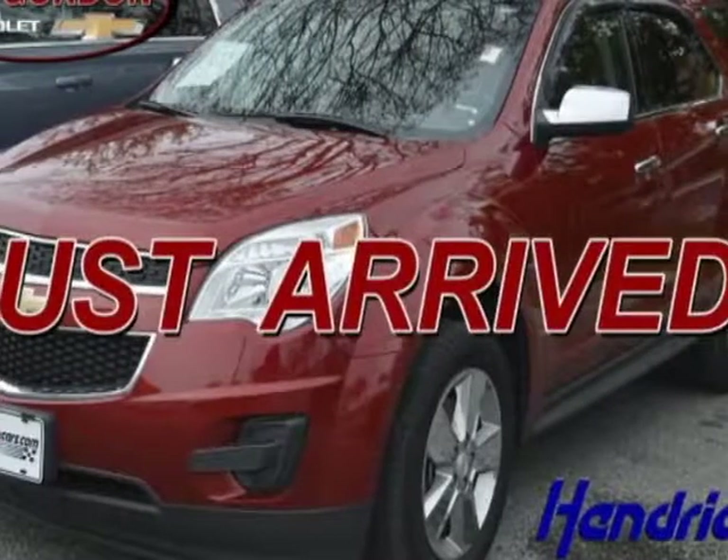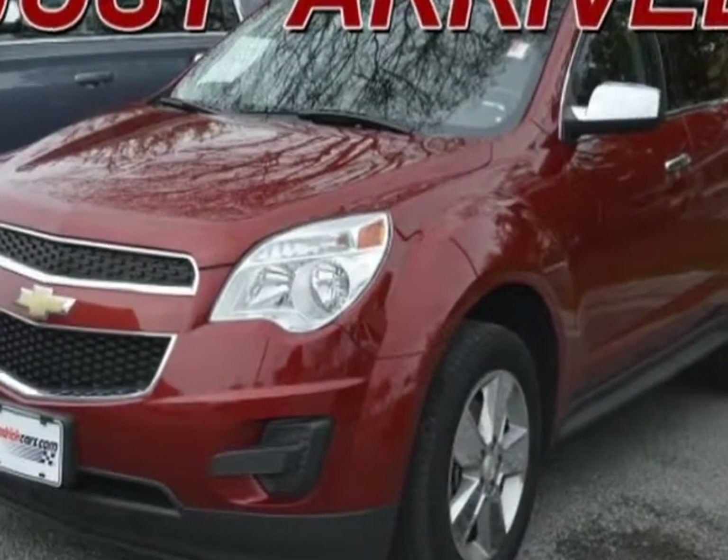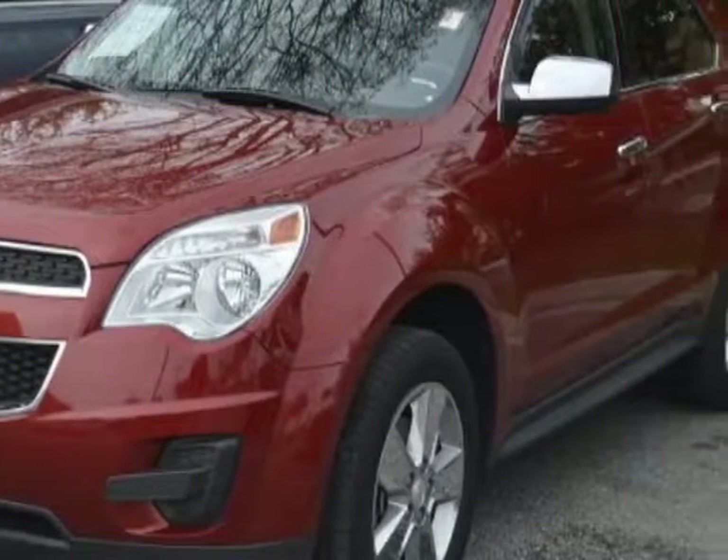Check out the certified pre-owned 2015 Chevrolet Equinox. Carfax has certified this Equinox as having one owner. This Equinox has just under 51,000 miles.